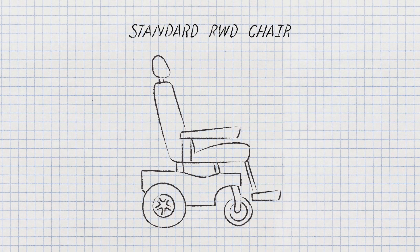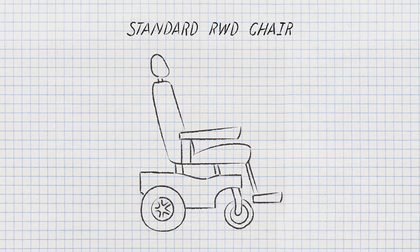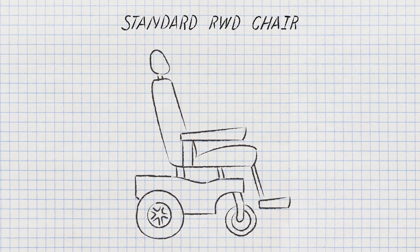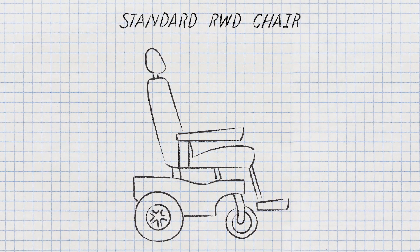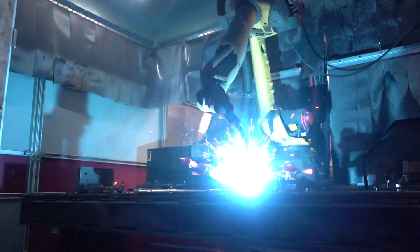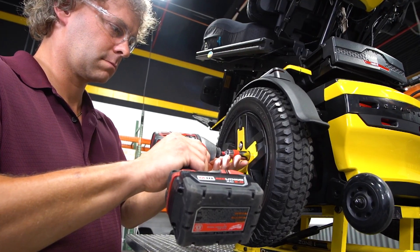Many rear-wheel drive chairs are good but leave a lot to be desired. Suspensions tend to be very stable but also rigid, which is uncomfortable for the individual. Additionally, depending on where the individual is positioned on the chair front to back, the chair can be very difficult to drive. We had new technologies and new methods of manufacturing that we wanted to use to attack these issues and make a better ride.